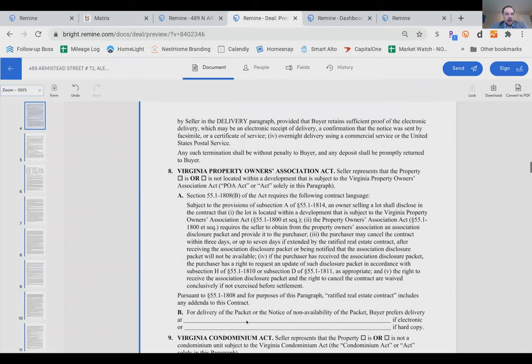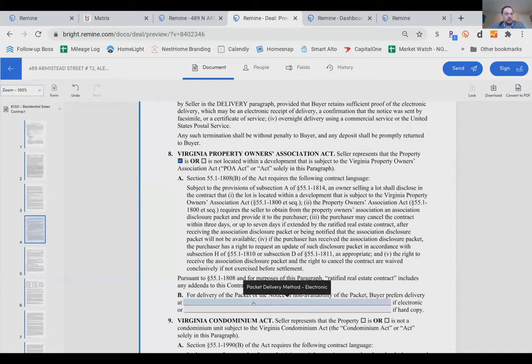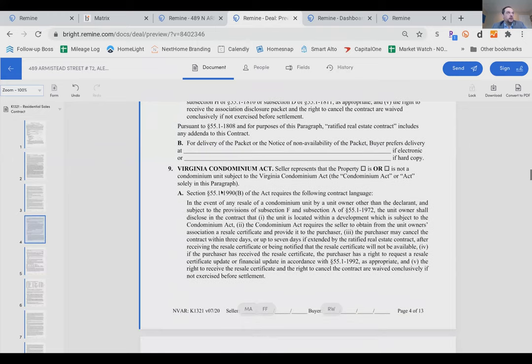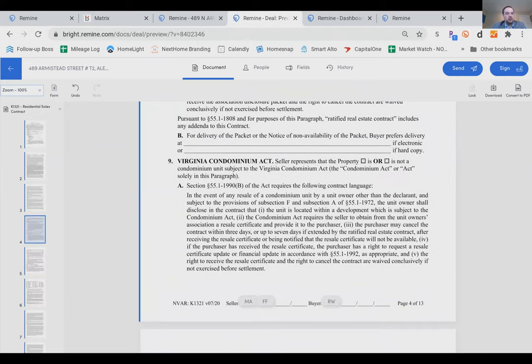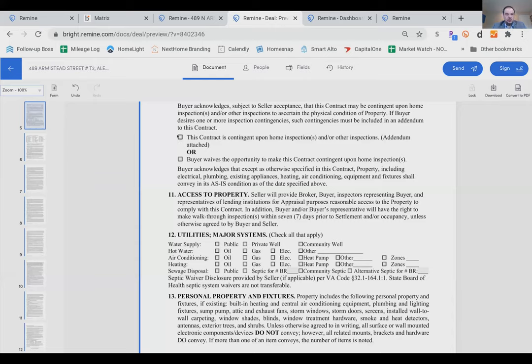The documents use conditional field logic — for example, I can't fill in property owner's association information until I've selected whether there is one. Once I select 'yes, it's a homeowner's association,' the previously greyed-out fields become fillable. This helps newer agents or anyone who struggles keeping up with annual form changes avoid common mistakes. For brokers, this is a key reason to prefer Remind over Zip Forms or Instanet — these documents are built specifically for Northern Virginia NVAR forms.